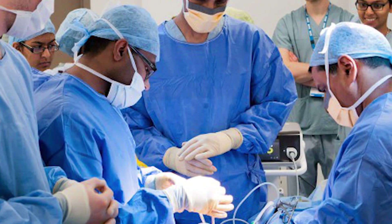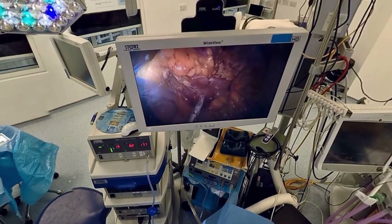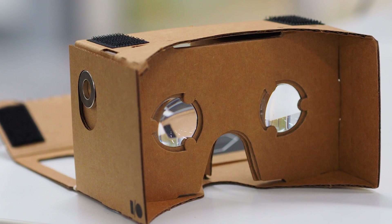Participants will be able to see a live stream of a tumor being removed. Using a 360 degree camera, the doctors will be able to show a standard tumor removal to users who download the app. With the app, viewers will need something like Google Cardboard to mount their phones and take part in the stream.